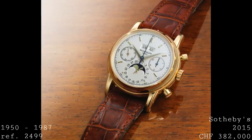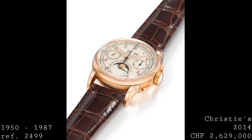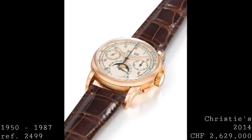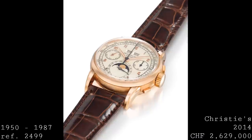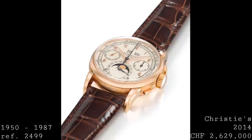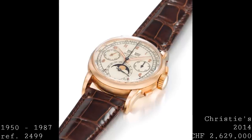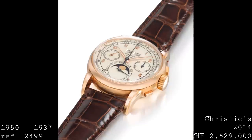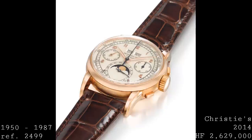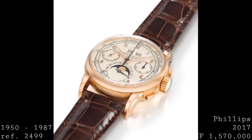The first generation was produced from the start of the product line until the mid-1950s. Whilst it had a new 37.7-millimeter case with new lugs, it retained a tachymeter on the dial, shared the same dial layout as the 1518 including the tachymeter around its edge, retained Arabic numerals, and had the square rectangular pushers of the 1518 instead of the pump pushers which came later.